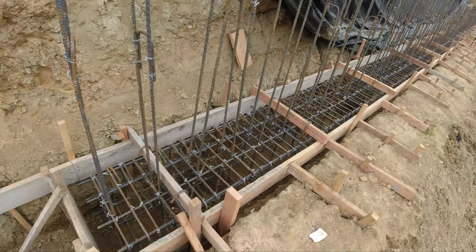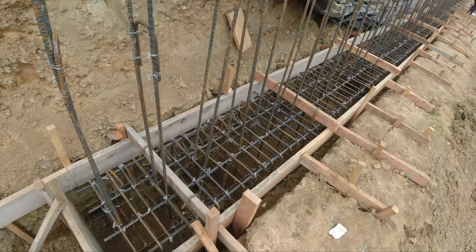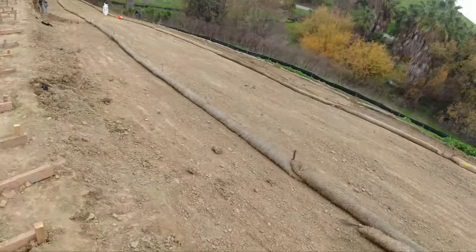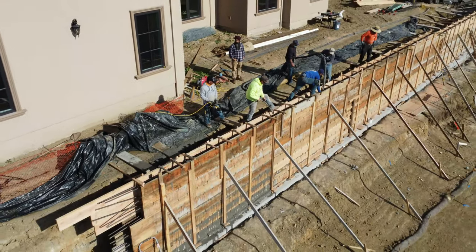So we set the pour here — this is what we have. It's a gray beam, actually a gray beam pier-type system here. You can kind of see the slope that we have. This wall is going to be about eight to nine feet high.